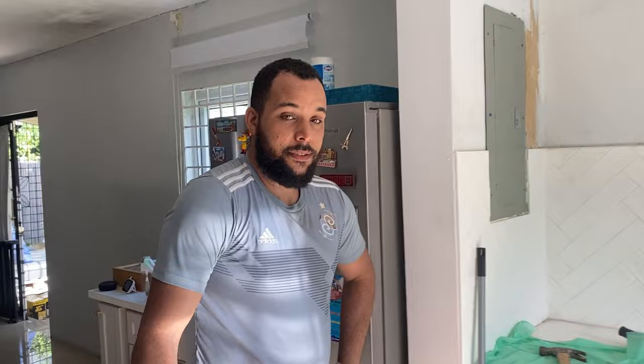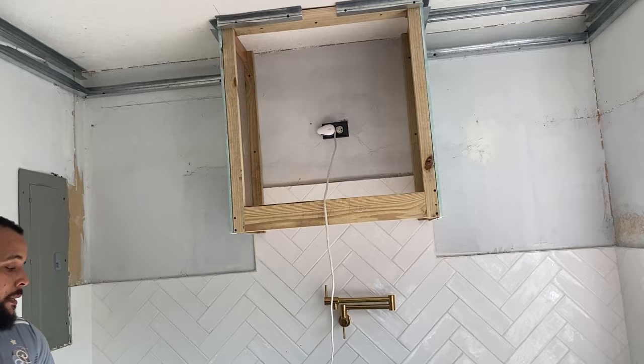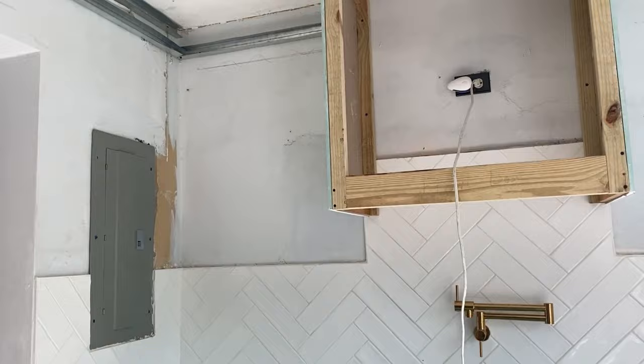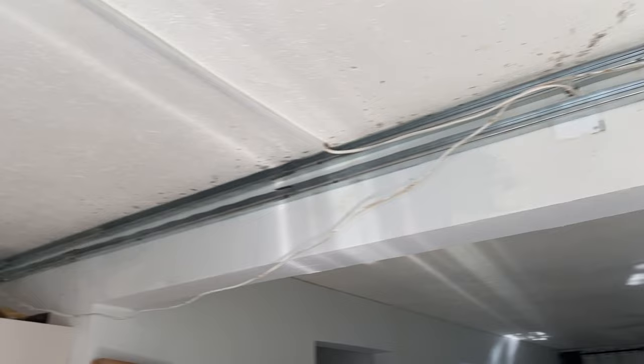We're still in day one. Rory just finished framing the perimeter of the kitchen and we also put in the wall for the vent. This is the framing — we intend to do a tray ceiling — and now we're about to tackle putting in the studs.